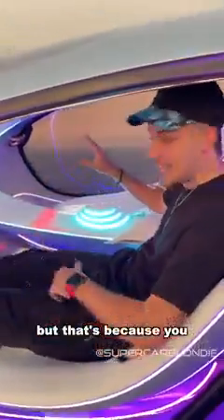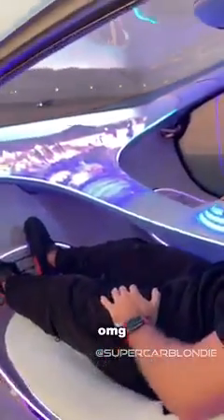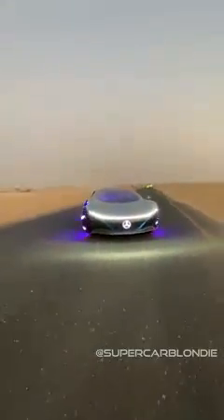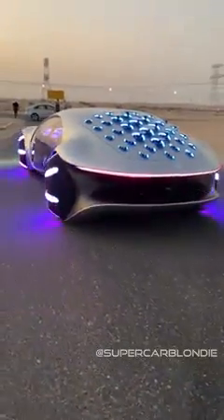There is no steering wheel, but that's because you can drive this thing just with this. When you put your hand on it, everything comes to life. So first I'm going to pull forward. When I turn it left like this, when I tilt it, we turn like that. When I turn right, you'll see we're turning. Forward is accelerate, and backwards is to brake. That is crazy.